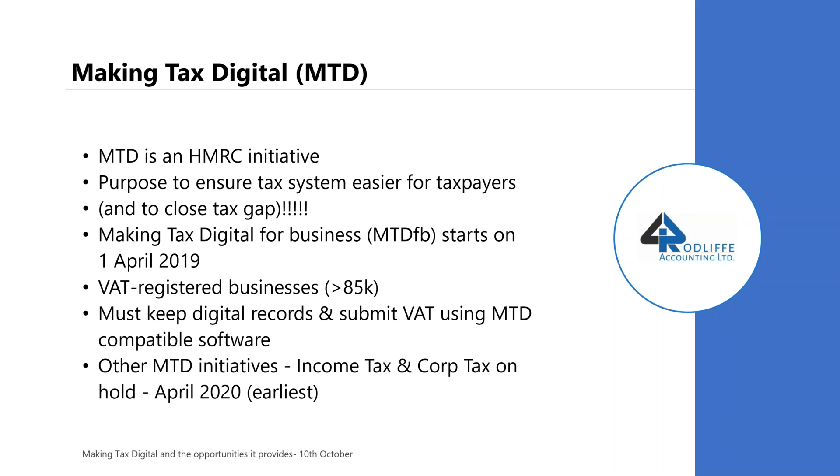Other MTD initiatives will follow — likely in 2020, though some of this legislation has already been delayed a little bit, so I think it will be April 2020 at the earliest. I think it largely depends on how well making tax digital for business and VAT actually goes.